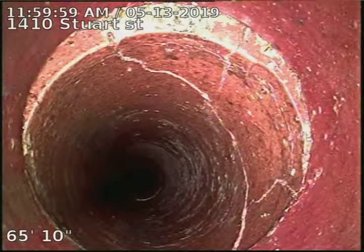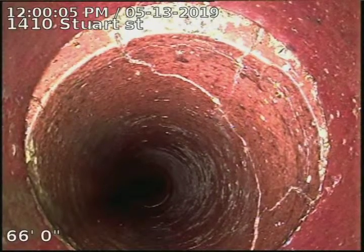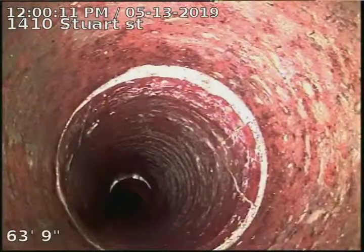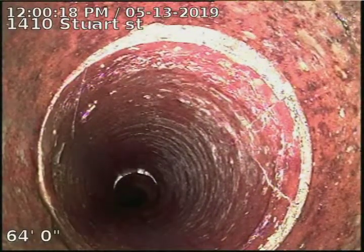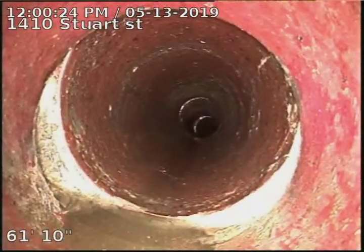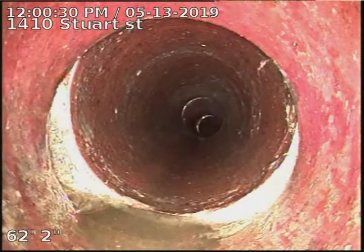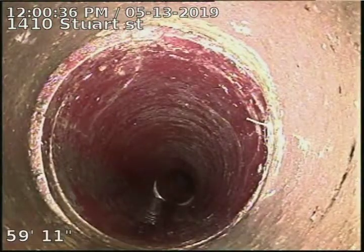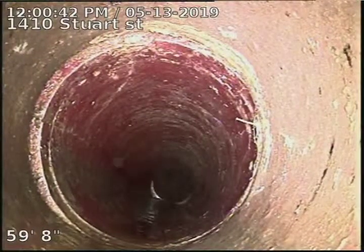Again, some more cracking there at 66 foot. Slight offset. And again some more cracking there at 64 foot — definitely showing signs of deterioration. Offset pipe there at 62 foot. Looks like another stress crack on the other side of the joint there at 59 foot.